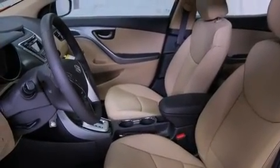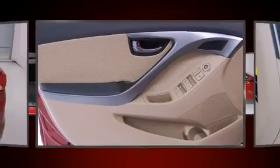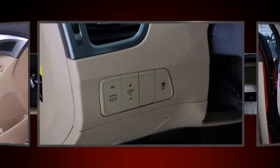Hyundai prioritized comfort and style by including leather upholstery, delay-off headlights, a built-in garage door transmitter, an outside temperature display, turn signal indicator mirrors, and one-touch window functionality.